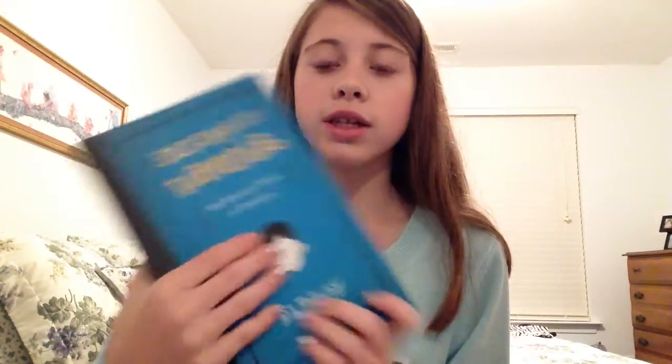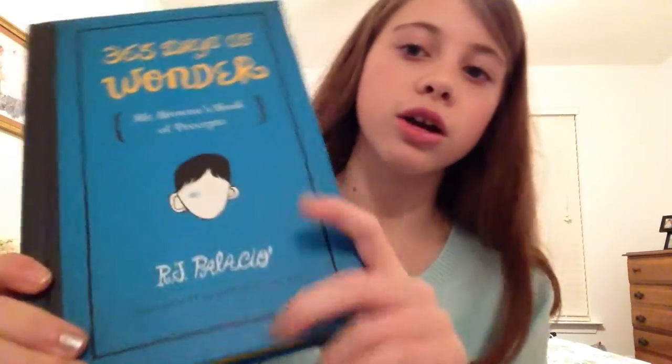The first thing I got was this book. It's called '365 Days of Wonder,' and if you have ever read 'Wonder,' it's a really good book — I recommend you read it. This book is just a bunch of quotes for every day of the year. Like January 1st — just today, by the way, happy New Year — today's quote is: 'To be able to look back upon one's life with satisfaction is to live twice.'